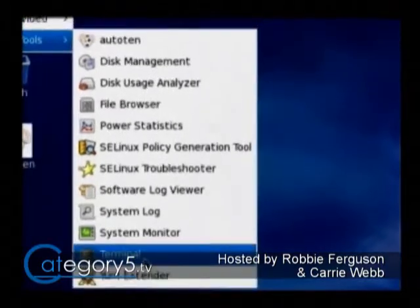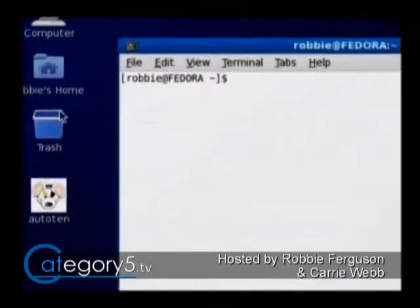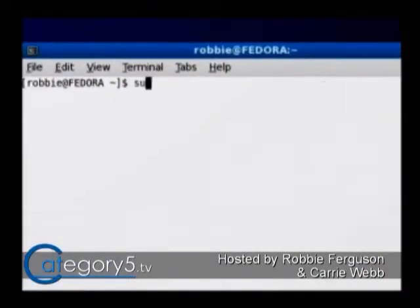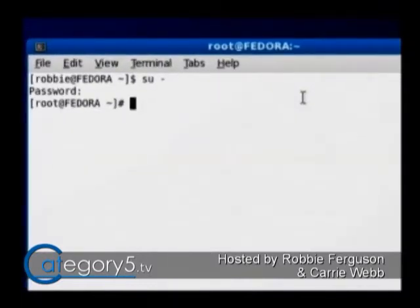There are a couple of applications that are absolute must-haves in Fedora 10. One of them is YumX. Things also work a little differently with sudo — in this instance I'm using 'su -' which logs me in as root in a temporary session. From there I can run 'yum install yumex', which installs YumX — basically the equivalent of Synaptic Package Manager for Fedora 10.